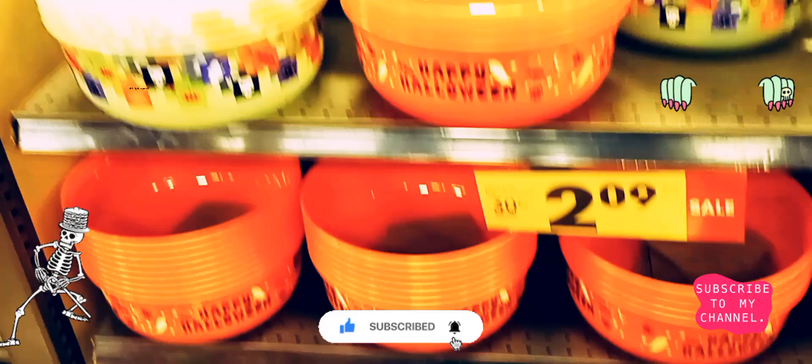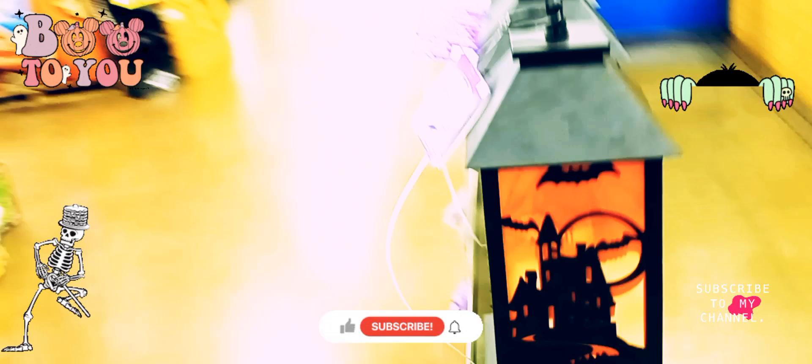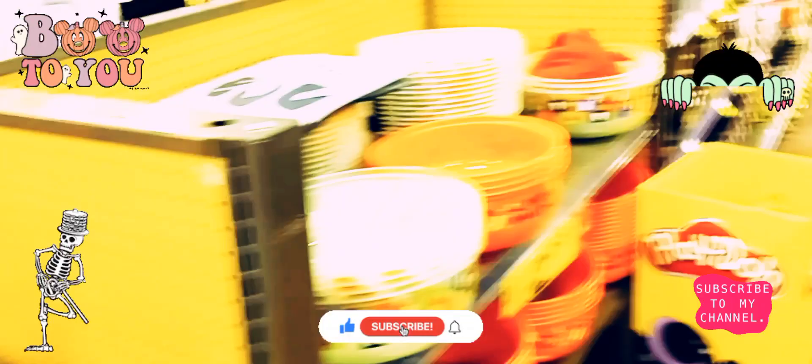They got orange, they got black — wow, this is nice. They got your lanterns. Come back, like and subscribe, tune in for more new videos on the updates. They got your black wreath to go on the door.